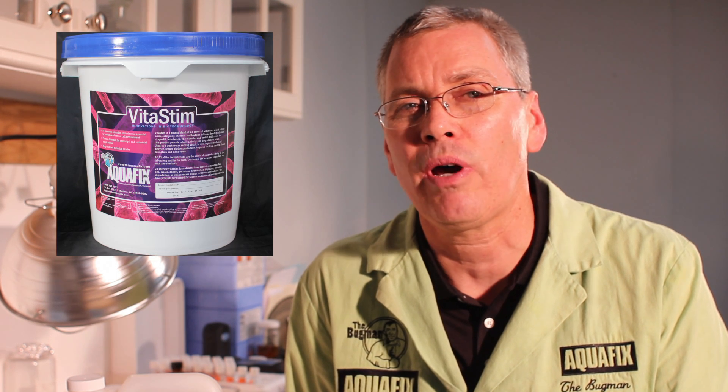Hey, it's the Bugman, and today we're in our lab talking about treatment of dairy waste. We're talking about cheese and milk producing plants. For quite some time we've treated dairy waste with good success. We have a bacteria product called Vitestim 2200 Dairy, which does a great job of degrading the sugars and degrading the fat, oil, and grease.